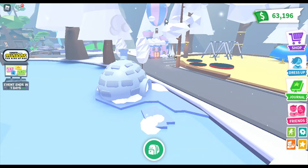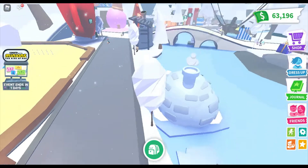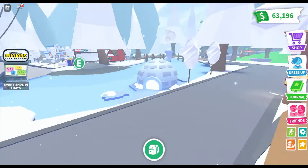Hey everybody, the new Snowy update just came out for Adopt Me and I'm so excited to check this out. Here's a cool tour of the little igloo that we are going to go into right now.